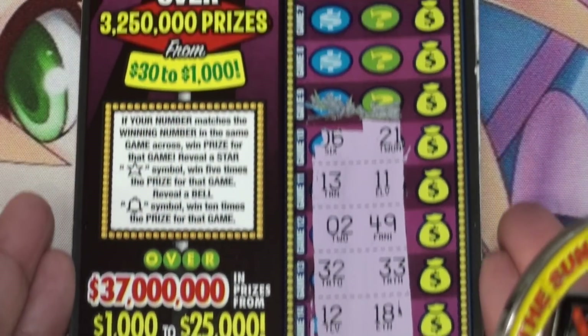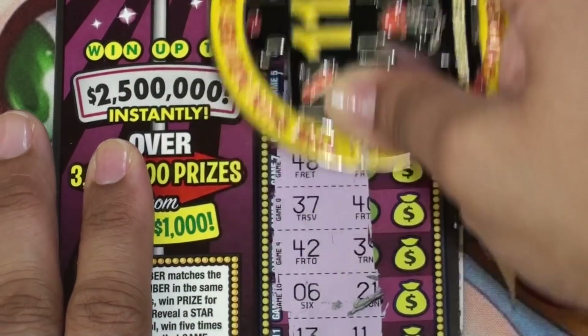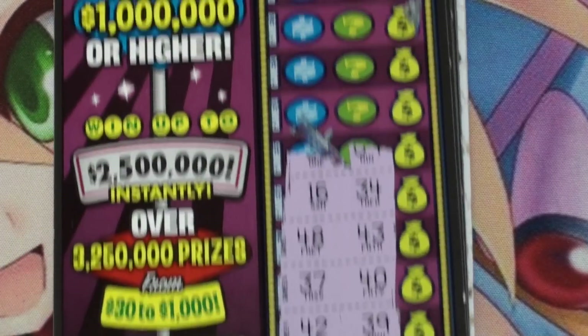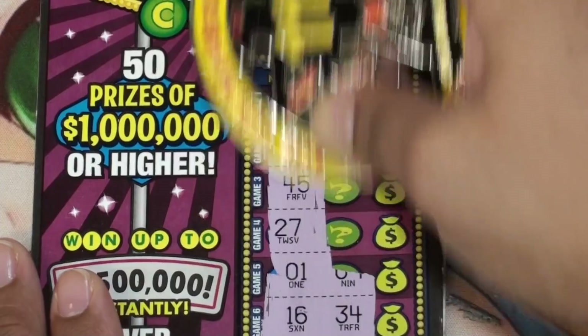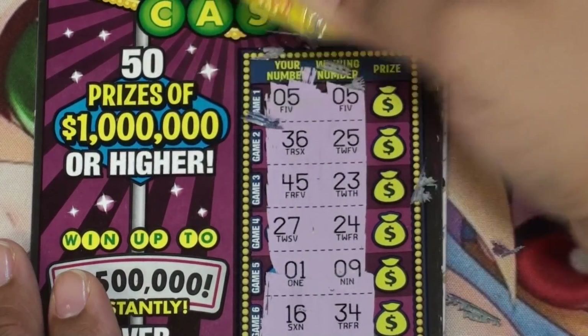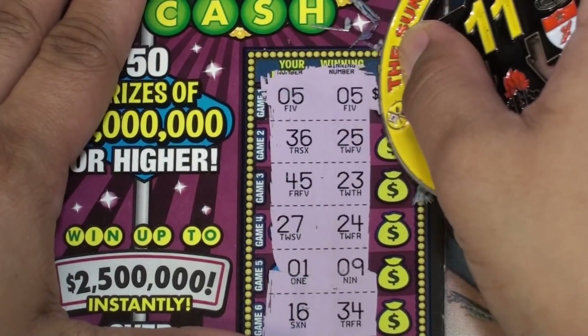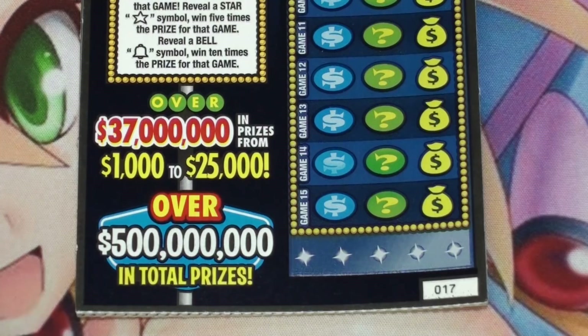Ticket 16 — nothing, okay nothing. Last five — matching 5s right there on the first spot. Let's see what that is, and this one is $30. Ticket 17.